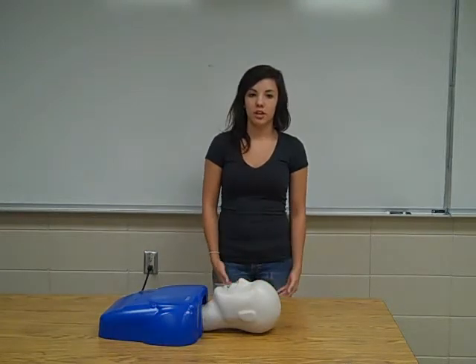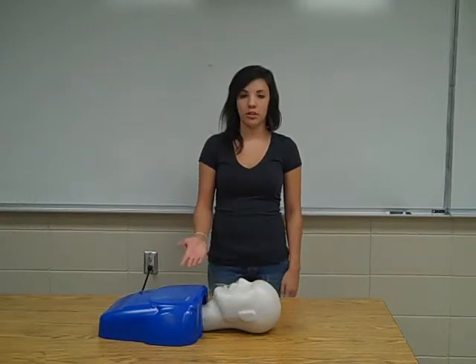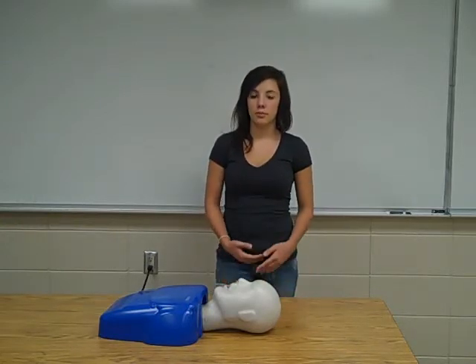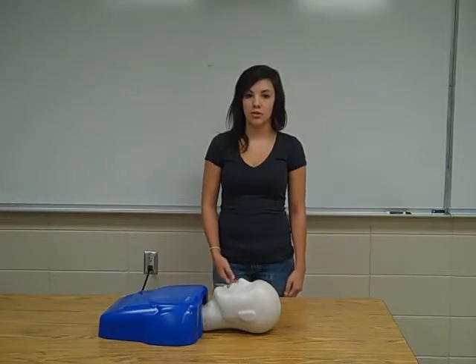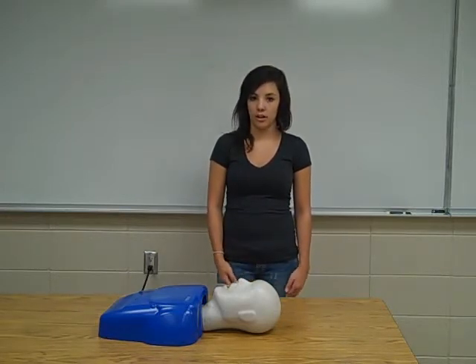After you have lifted the chin, you should blow for about one second, making sure that the patient's chest clearly rises. If the patient's chest does not rise, it could mean that the patient isn't getting any air, and you may have to re-tilt the head and give another rescue breath. It could also mean that the patient's airway might be obstructed by something, and in that case, you would give the procedure for unconscious choking instead.